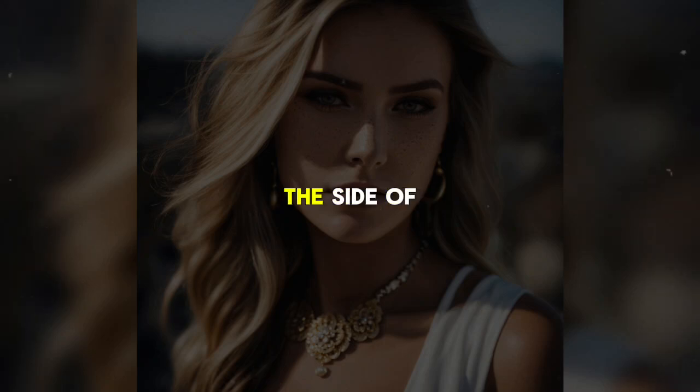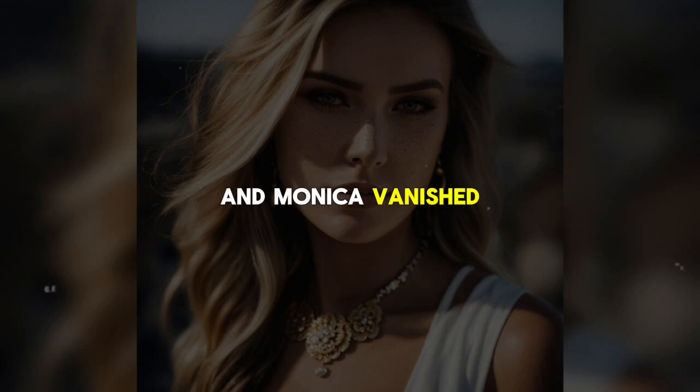Monica would never look the same again, left with a long ugly scar and a missing breast. She had never been much of a mother, and after she was released from the hospital, Shane wasted no time filing for divorce. She ended up with nothing — just the scars, both physical and emotional. Shane helped her out for a short time, paying for a six-month lease on a small apartment while the divorce went through. Once it was finalized, her lease was terminated and Monica vanished from their lives.